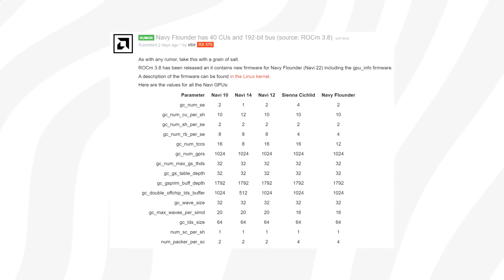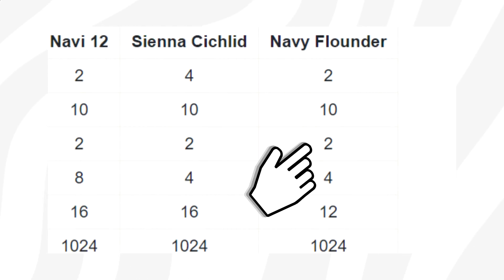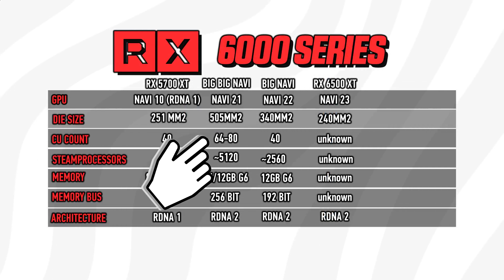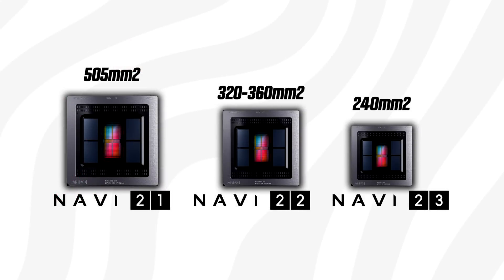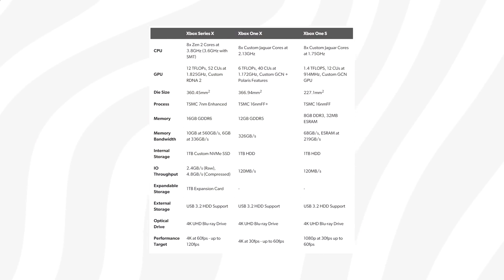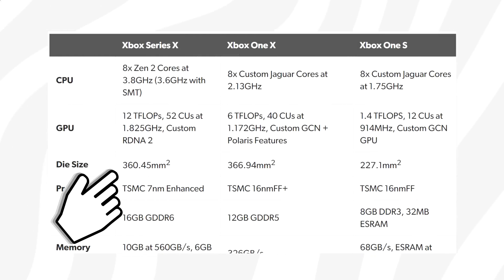The CU count for Navi 22 has also been discovered. AMD recently released Linux firmware that includes numbers for upcoming Navi 22, and the CU count can be found by multiplying the first three values. This points to 40 CUs for Navy Flounder. However, 340 square millimeters seems large for only 40 CUs — for context, the Xbox Series X has 52 CUs at around 360 square millimeters, so something doesn't quite add up.